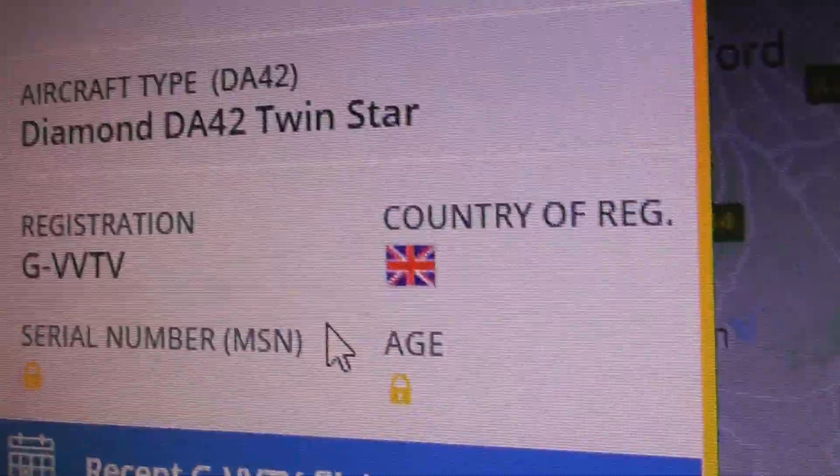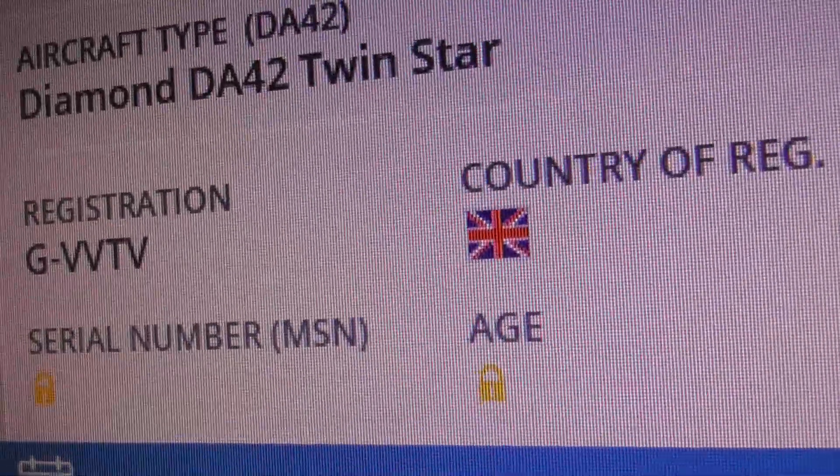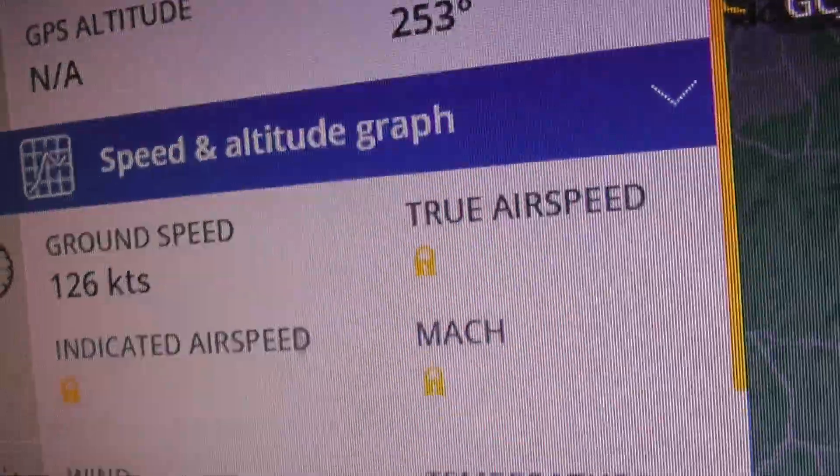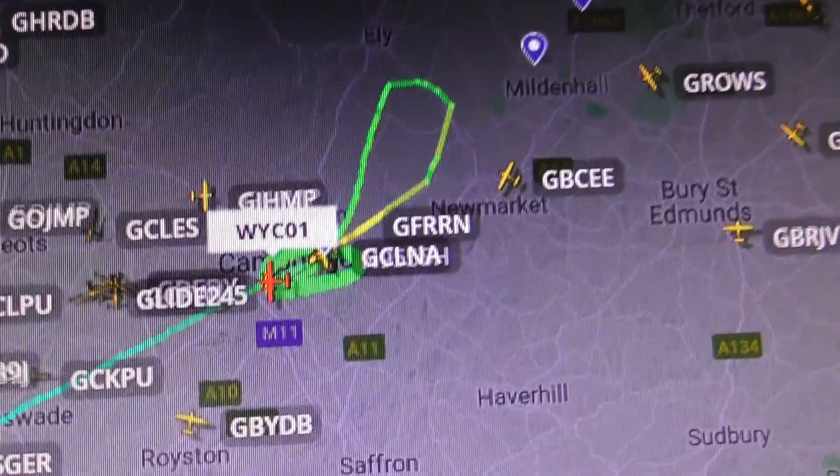In Cambridge, they've got it as Booker Aviation Diamond DA42, registration G-VVTW - that's one I don't think I've seen before. Anyway, all credit to Flightradar24 for that. Thanks for watching, bye.